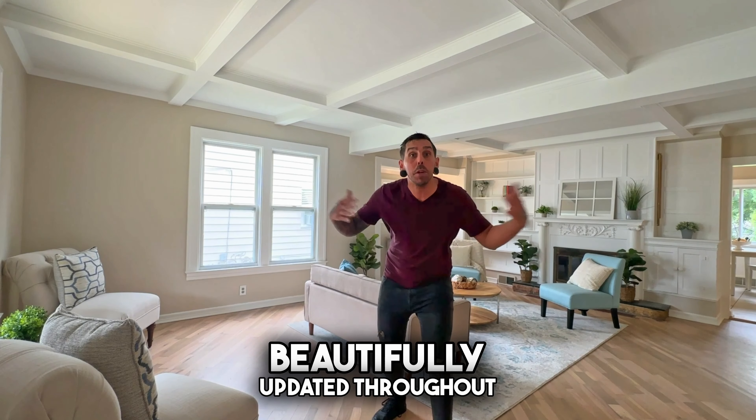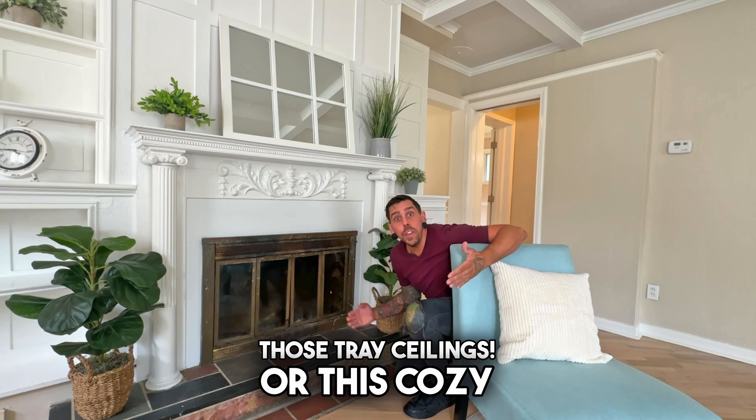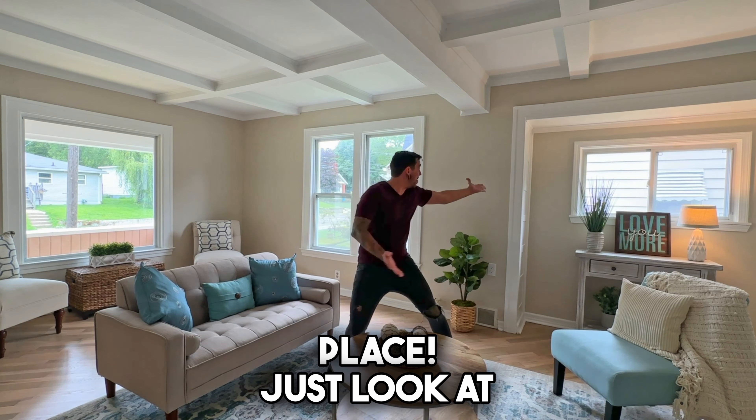This two-bedroom ranch has been beautifully updated throughout. Just look at those tray ceilings. We've got this cozy, natural fireplace. It's even got dormer windows all over the place — just look at them!